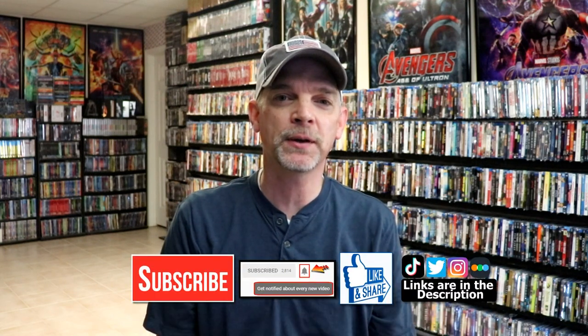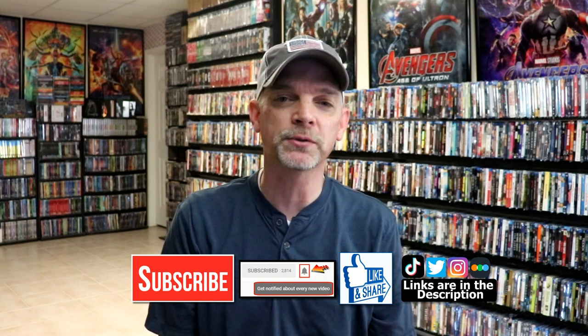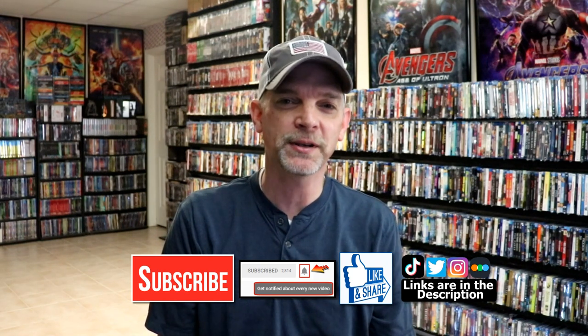Leave a comment below and let me know which other titles you'd like to see get the 4K treatment, and any recommendations for Alfred Hitchcock films I should check out. I really do enjoy reading your comments. If you liked what you saw today, please give it a thumbs up and share the video. If you haven't subscribed, I'd really appreciate it — and please hit that notification bell. You can also find me on Instagram, Twitter, TikTok, and Letterboxd. Thanks for watching and we'll see you next time.